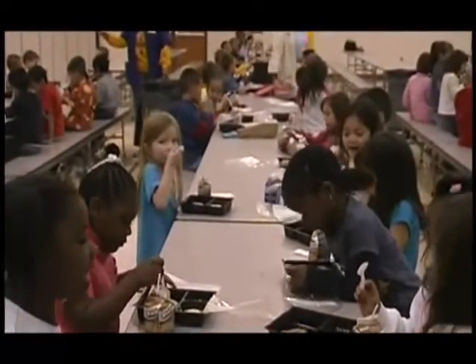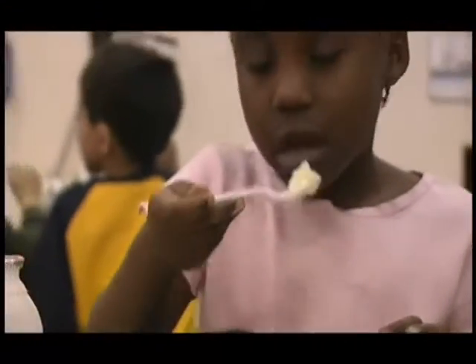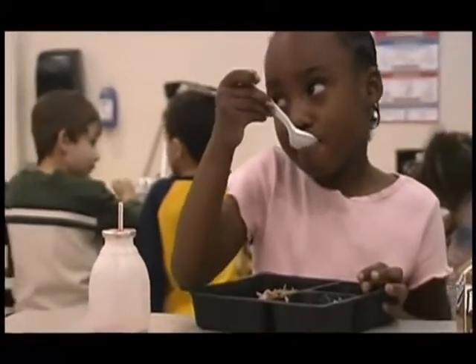The sealed trays are smaller — they're about half the size of the clamshell styrofoam clamshell — and so that saves us lots of space. It's just a good process, it's a good thing to have for our kids. I would definitely recommend this system to other school districts.